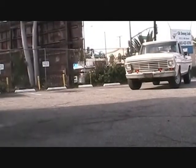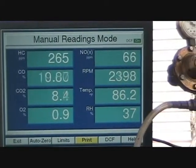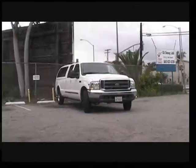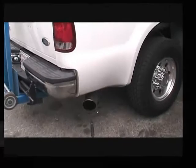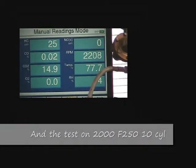In order to demonstrate the significant difference in emissions between an older car and a newer model car, we will compare a 1969 pickup to the biggest gas guzzler we could find — a 2000 Ford F-250 10-cylinder. The resulting test of emissions shows that the 1969 pickup generates 500 times more CO than the 2000 gas guzzler.